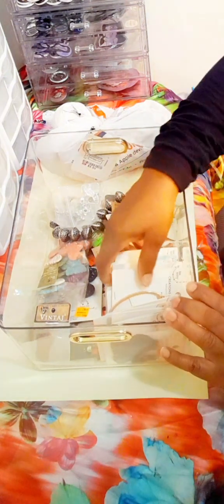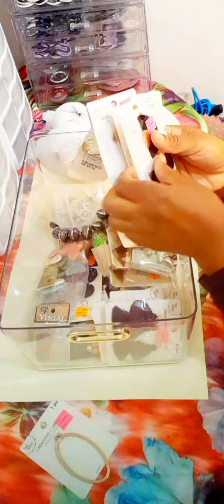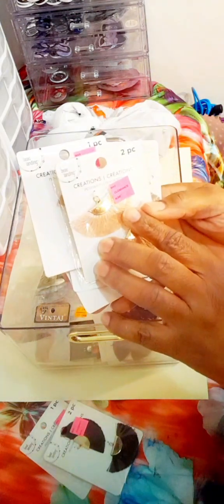Every time I purchase these things I always get them when they're on clearance — I never pay full price. Here are some things I got from Michael's, all on clearance. These are different pendants and earrings. You can see it says $5.99 regular price, now it's $2.